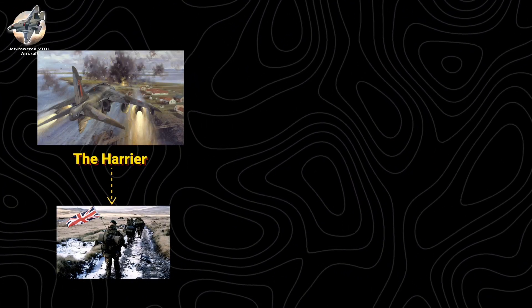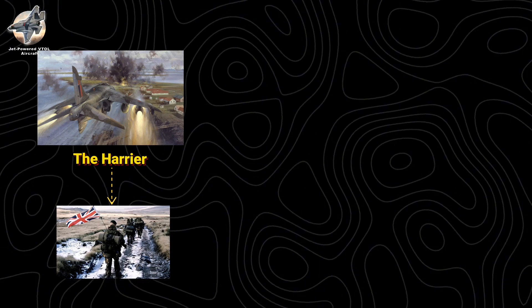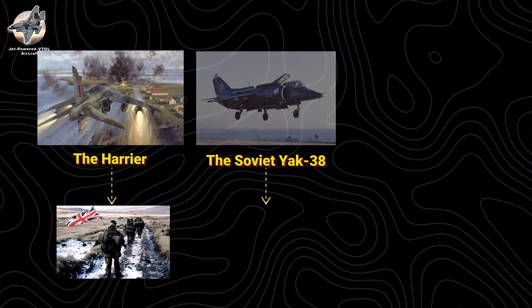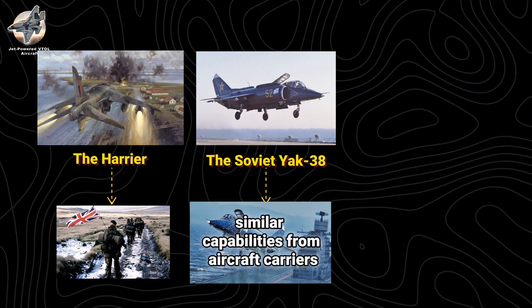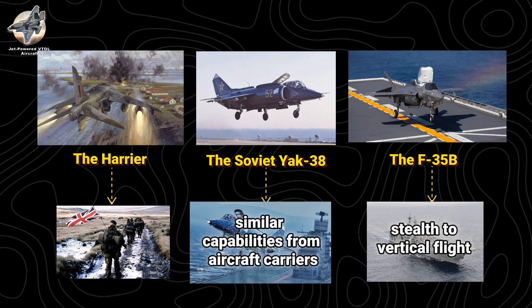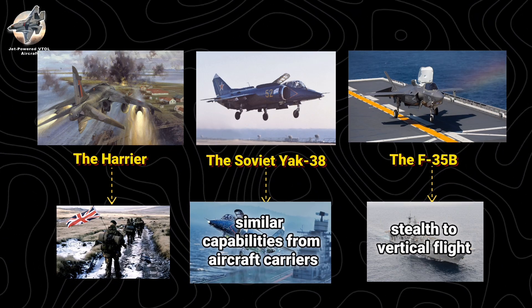The Harrier proved its worth in the Falklands War, where its vertical capability allowed operations from makeshift forward bases. The Soviet Yak-38 showed similar capabilities from aircraft carriers, while today's F-35B brings stealth to vertical flight, operating from amphibious assault ships with unprecedented effectiveness.